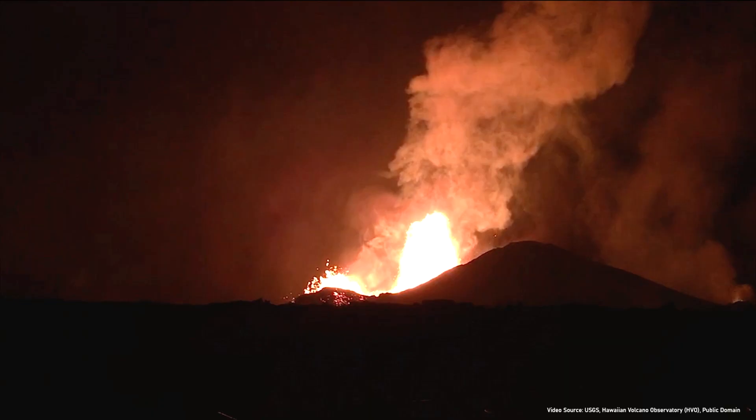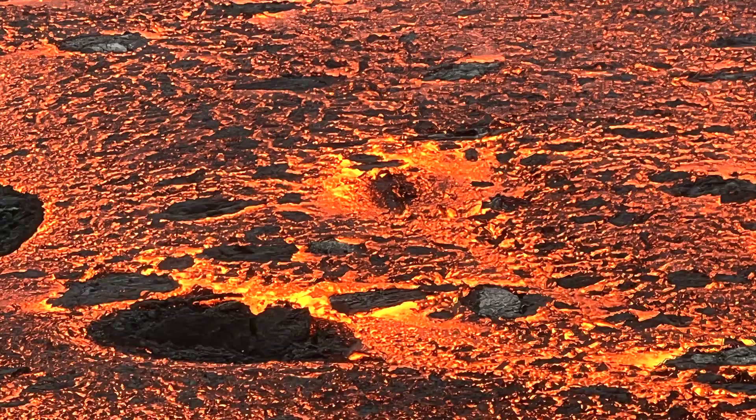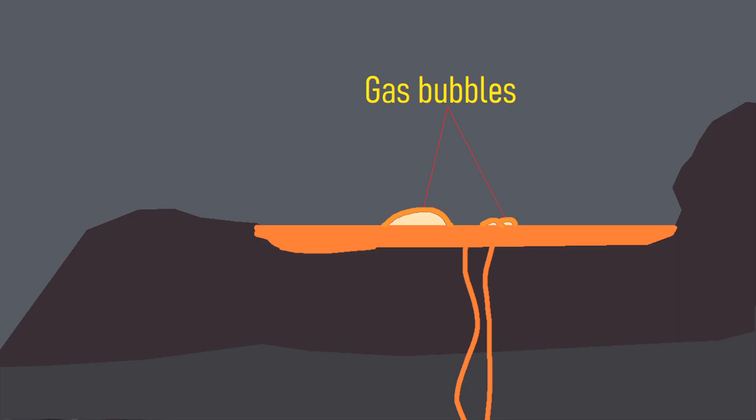During the 2021 eruption in Iceland of Geldingadalir and the adjacent 2022 eruption of Meradalir, Pele's hair was primarily created at the erupting spatter cones. As magma is carried to the surface, volcanic gases come with it, forming bubbles in the material. These bubbles eventually burst, stretching the edge of the bubble into a very thin and long strand of material.